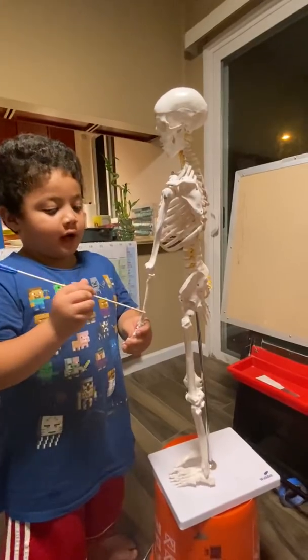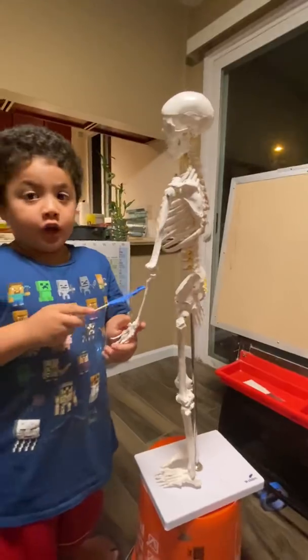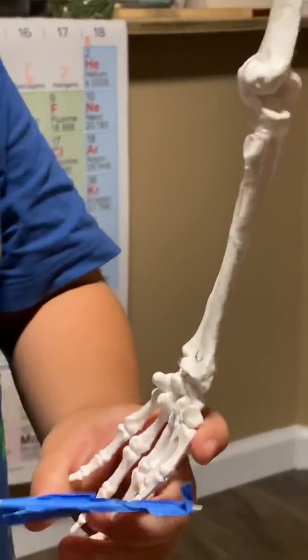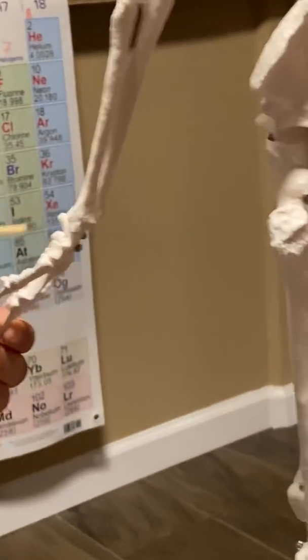These are called the ulna and radius. You know how you find the radius? It goes to the thumb — this is the radius. And this is the ulna.